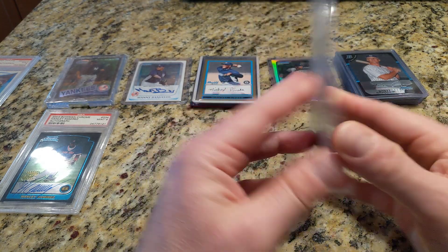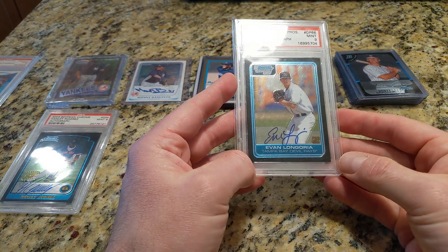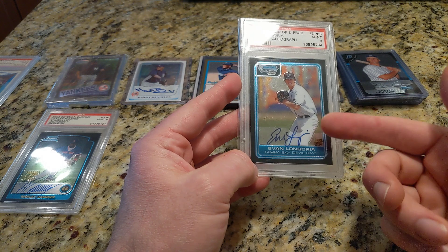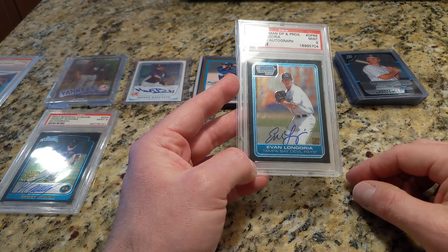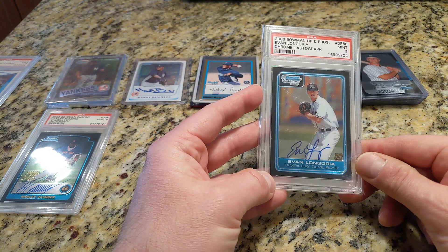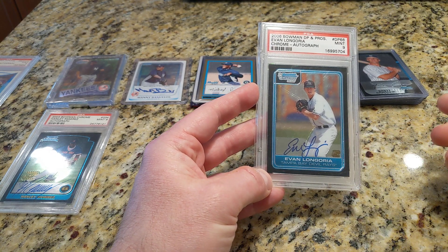Evan Longoria — who definitely is no slouch, but he is not the player he was ten years ago. Still a good ball player, but he's definitely fallen out of favor within the hobby. I paid $160 for this card — is this maybe a $50 card these days? Evan Longoria Chrome Auto, PSA 9.